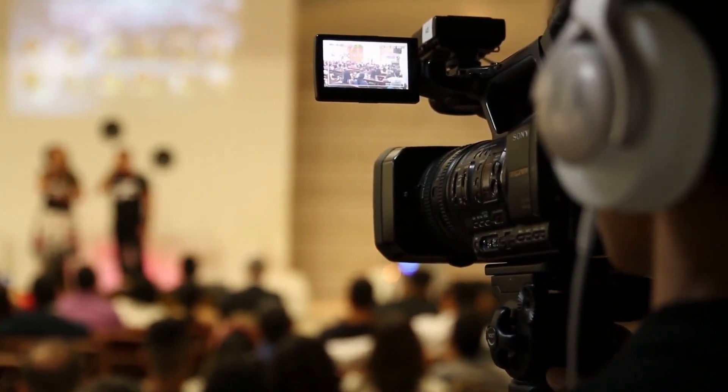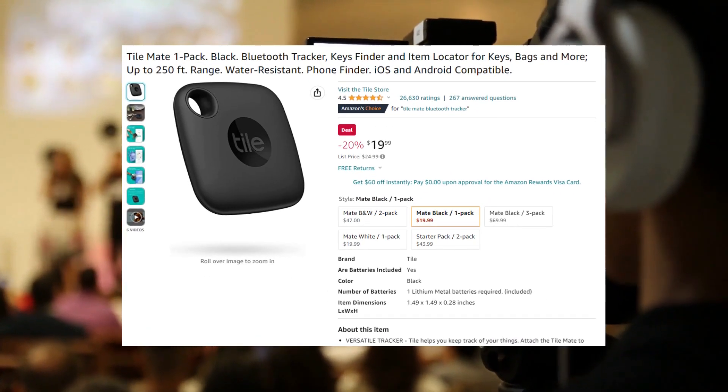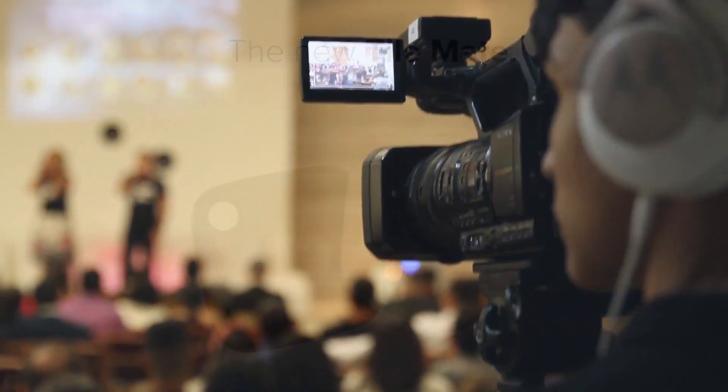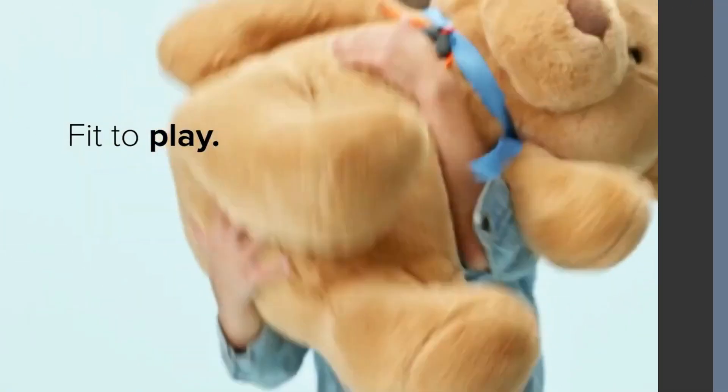Number 9 on the list, we have the Tile Mate Bluetooth Tracker. Costing only $19.99, this handy little gadget can help you find anything from your keys to your phone in seconds. Simply attach it to the item you want to track and use the Tile app to locate it.